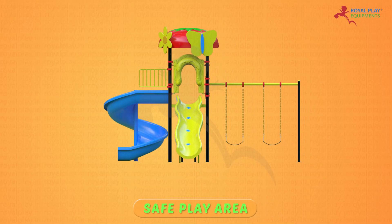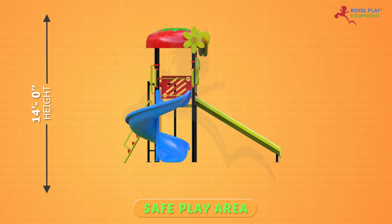The safe play area is 14 feet height, 24 feet length and 20 feet width.